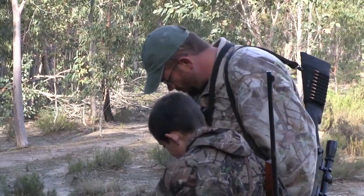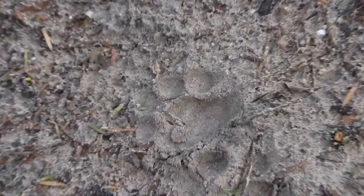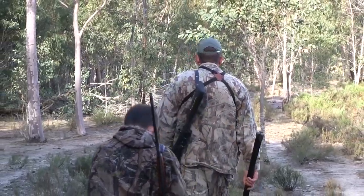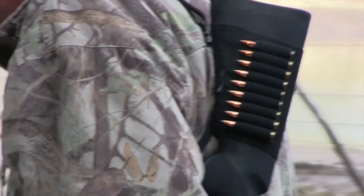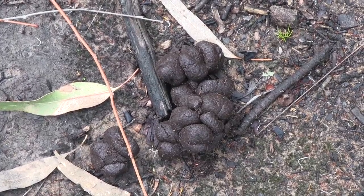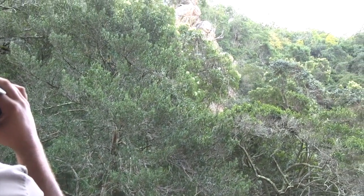They haven't got far before they spot signs of the local wildlife. A leopard print indicates a big cat is active in the area, and there are indications of bushpig not far away. However, they have yet to see any signs of bushbuck, so they continue onwards.